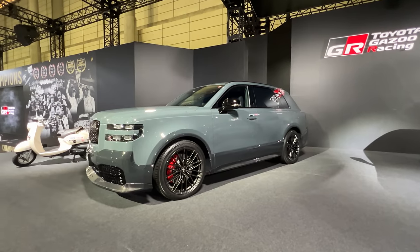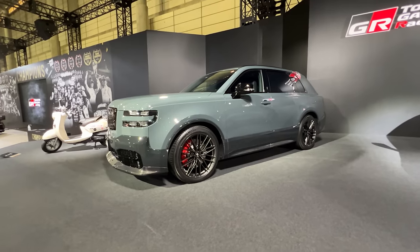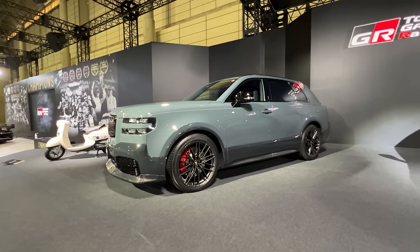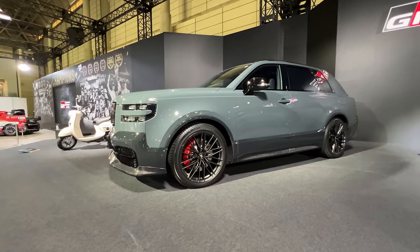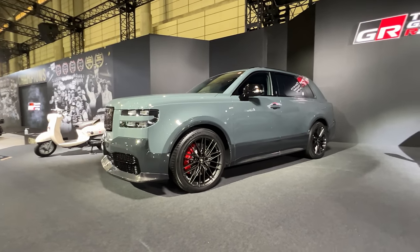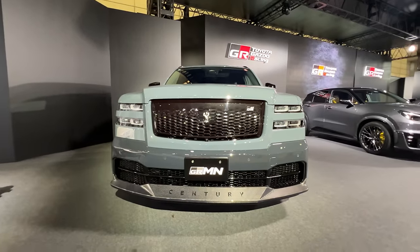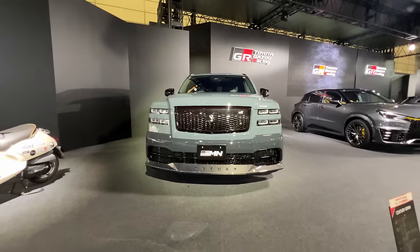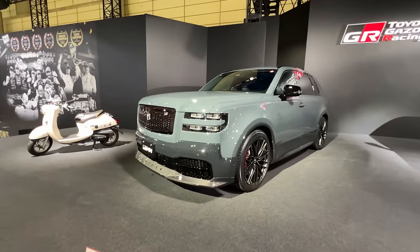A lot of comments in the previous episode asked to see more of the GRMN Century SUV — so here it is. There are some gigantic calipers up front, carbon fiber front lip spoiler, side skirts and rear bumper trim, and a nicely redesigned grille. It's quite the imposing thing — very aggressive, it really stands out compared to the regular car.